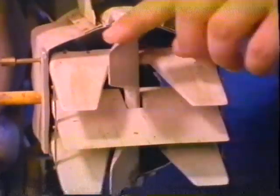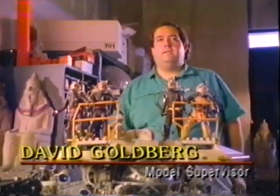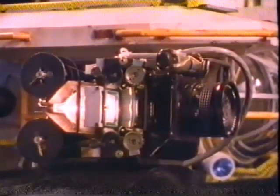A rear projection system was used within the submersibles to give the illusion of the actor actually being inside the craft piloting it. The film was shot of the actors in a full-size set prior to shooting the miniatures, and then used in a projector that was built and put inside the models.